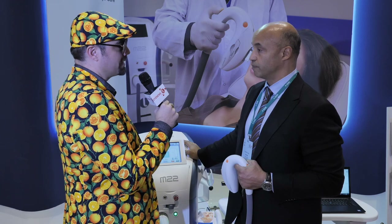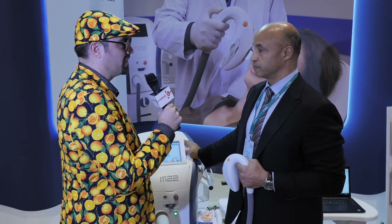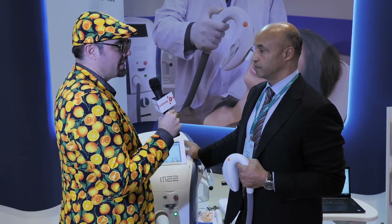Who better to know that than Luminous, which actually has an aesthetics division. So it's great that patients can get both some beauty care as well as dry eye relief.